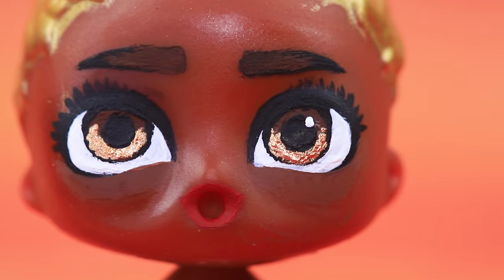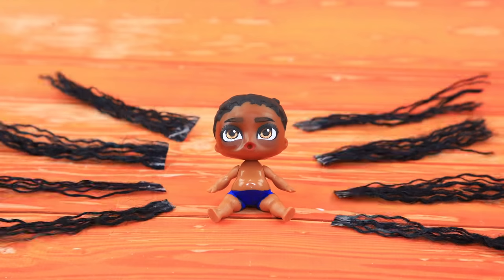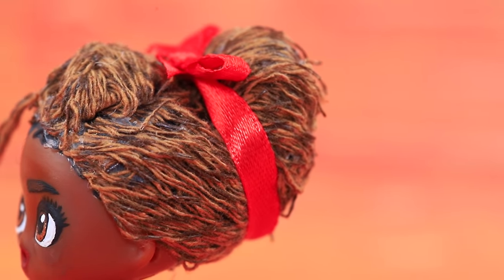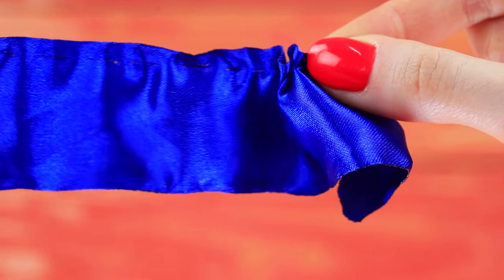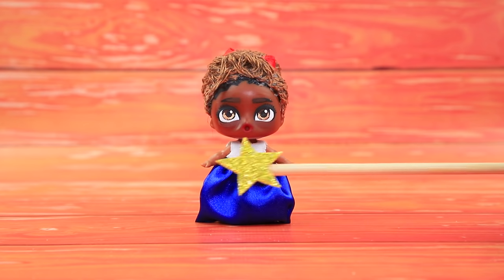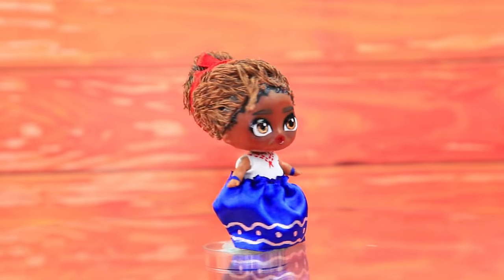Wow, she's so strong! Today you're gonna turn into Louisa. Style the hair — of course, make a high bun and tie it with a ribbon. We made a beautiful skirt out of blue satin. Complete the outfit with a white blouse; the dress is decorated with ornaments. Louisa looks perfect!